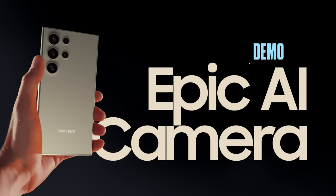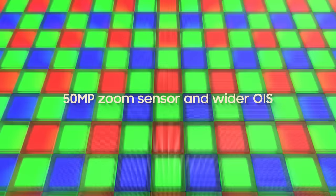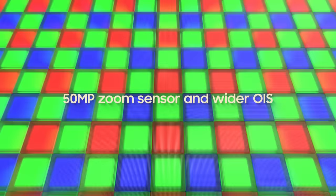Camera. Get this — the new Pro Visual Engine uses AI to deliver amazing colors, extreme detail, and easier editing. The first quad tele-system enables four levels of optical quality zoom and up to 100 times digital zoom, all enhanced by AI. And it's got a new zoom sensor with 60% bigger pixels and a wider OIS.